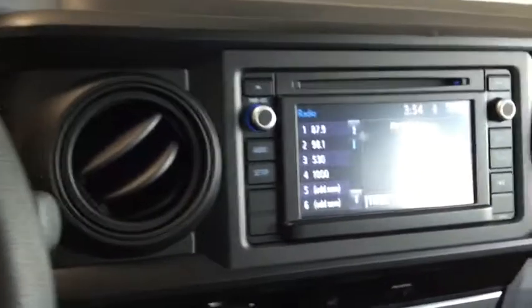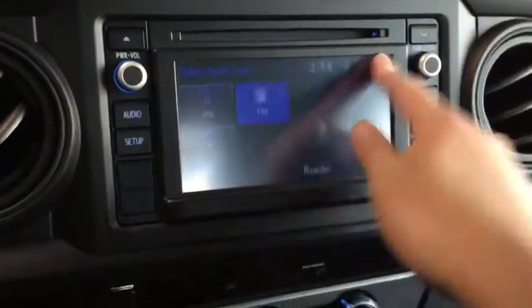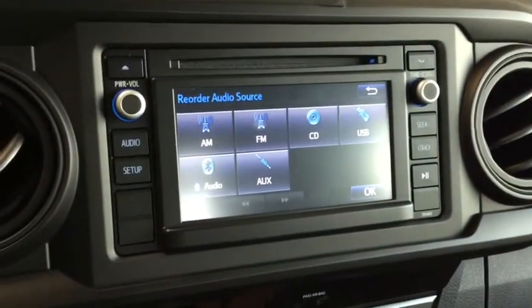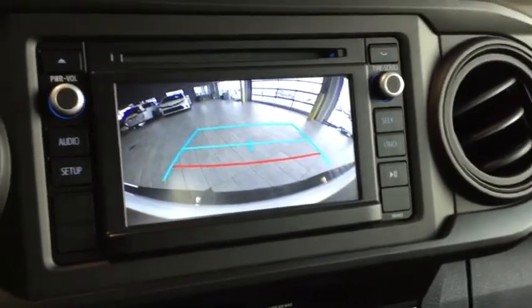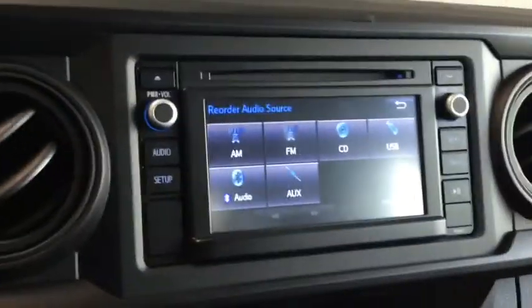On the side here you have your touch panel display, which opens up your audio system. You have your AM and FM radio, a CD player on top, plus USB auxiliary and Bluetooth audio so you can bring your music wherever you go. Shifting into reverse, you can see the backup camera pops up on the screen — a standard feature in your Tacoma to keep everything and everyone nice and safe.